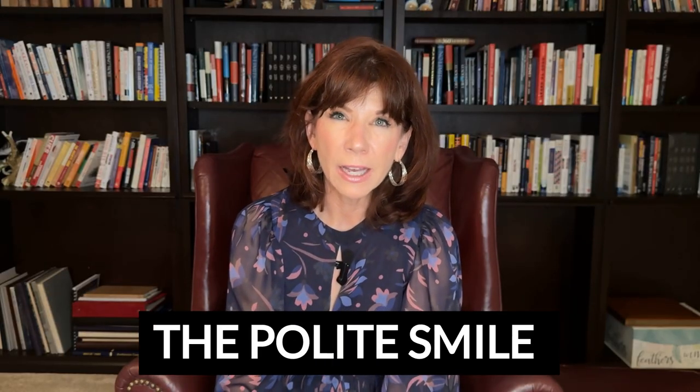Hi everyone, Antoinette here. Welcome back to my channel. Today I'm going to talk about the polite smile, which is often called the affiliative smile.